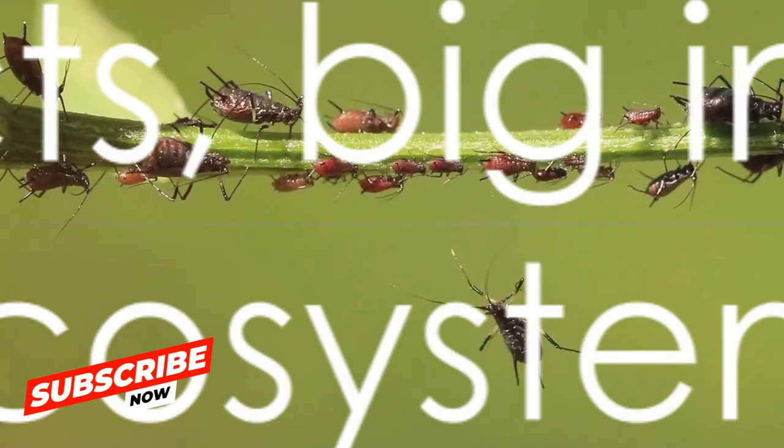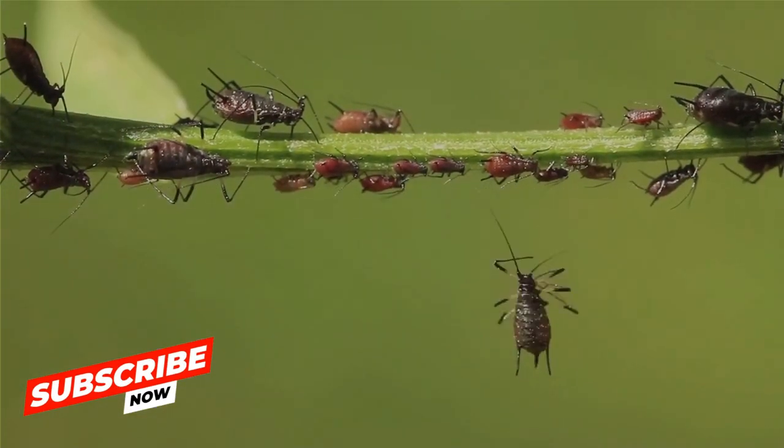These familiar faces, small as they may be, play big roles in our ecosystems.